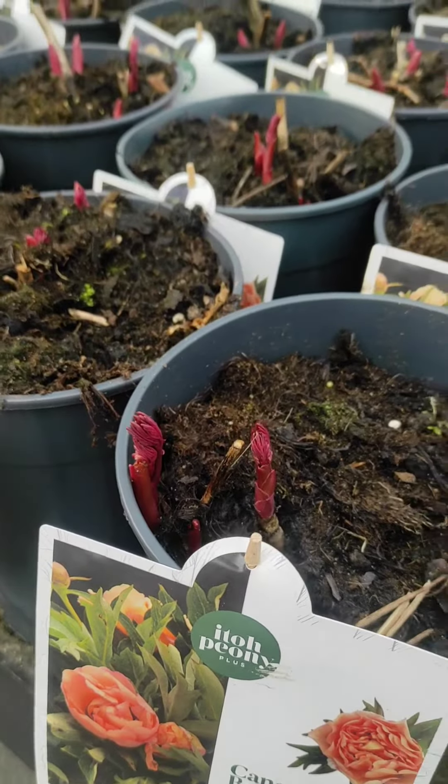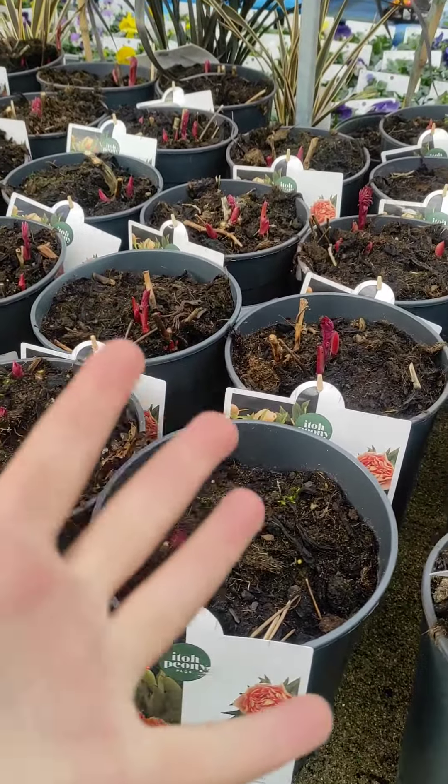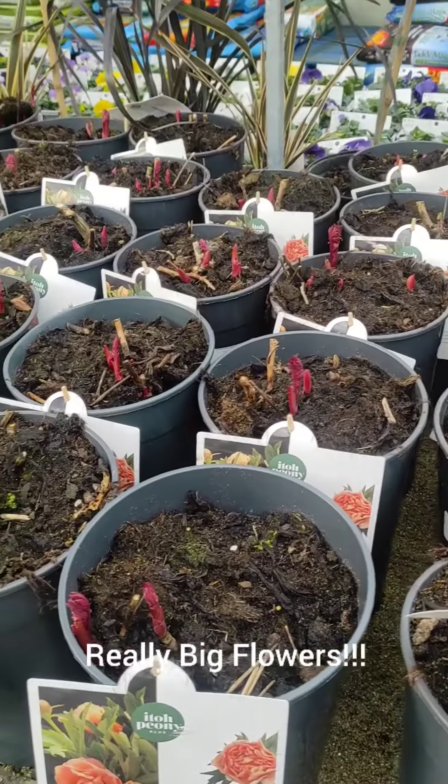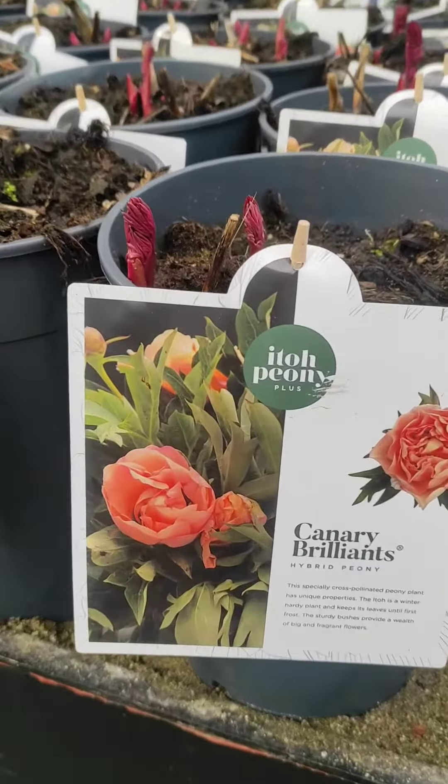They produce flowers which are about seven to nine inches in diameter, so they're really big blooms on compact plants about two to three feet high. Generally they don't need staking — they're absolutely superb.